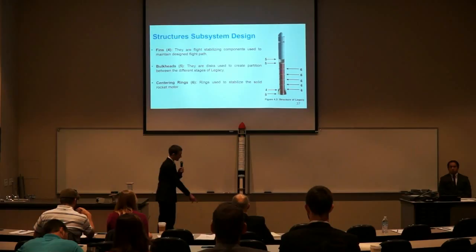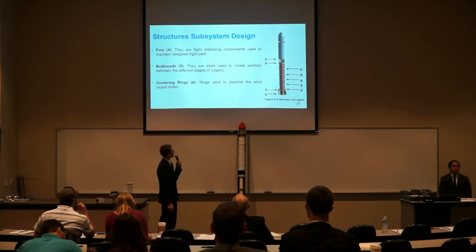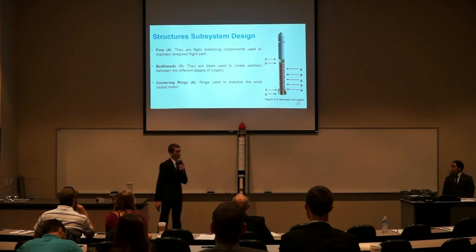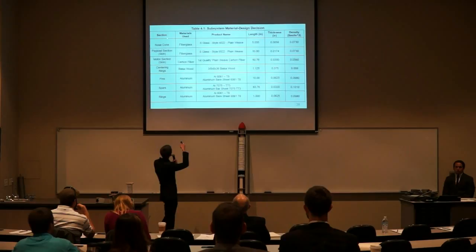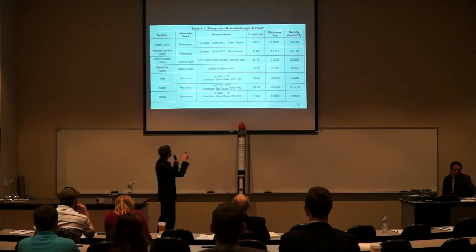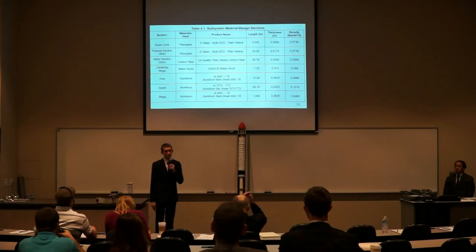We have three bulkheads located at the base of the motor section, directly above the motor casing, and directly beneath the scientific payloads. We also have five centering rings located at increments of eight inches above the base of the motor section. Here is a chart showing our material design decisions. For the nose cone, fiberglass was chosen. For the payload section, fiberglass was also chosen because of its ease of fabrication and because it will not block radio waves as carbon fiber would.